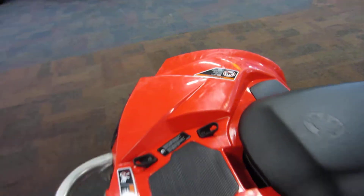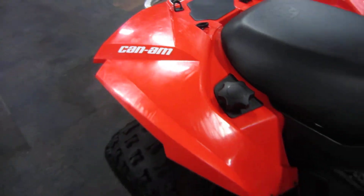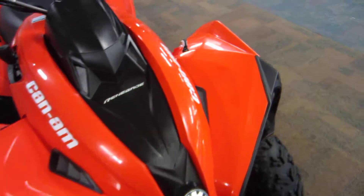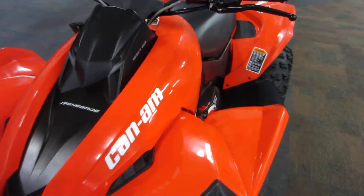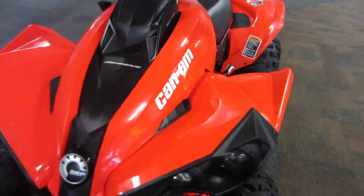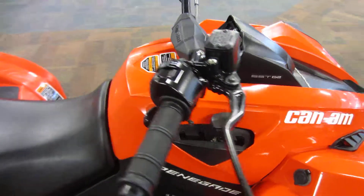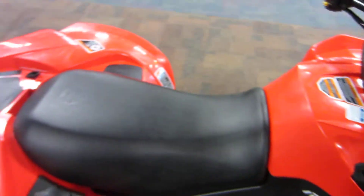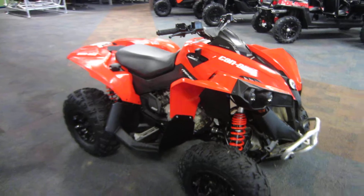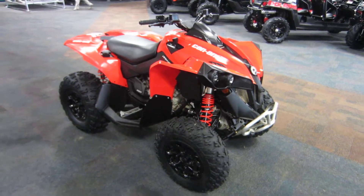This machine is in overall very good condition with minimal wear. As you can tell from the video and the pictures, there are some minor cosmetic scuffs and scratches on the plastic. This is a 2017 Can-Am Renegade 850 4x4 with 419 miles.